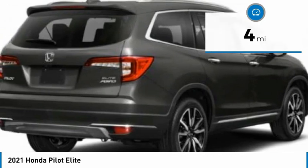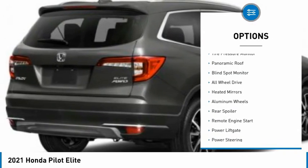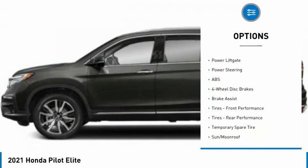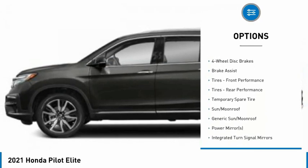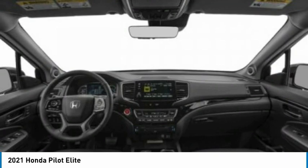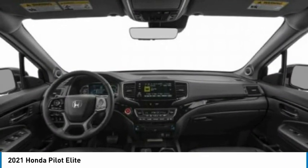Here are some of this vehicle's great options: dual moonroof, tire pressure monitor, panoramic roof, blind spot monitor, all-wheel drive, heated mirrors, aluminum wheels, rear spoiler, remote engine start, and power liftgate. Is love at first sight really possible? Let us know when you stop in.